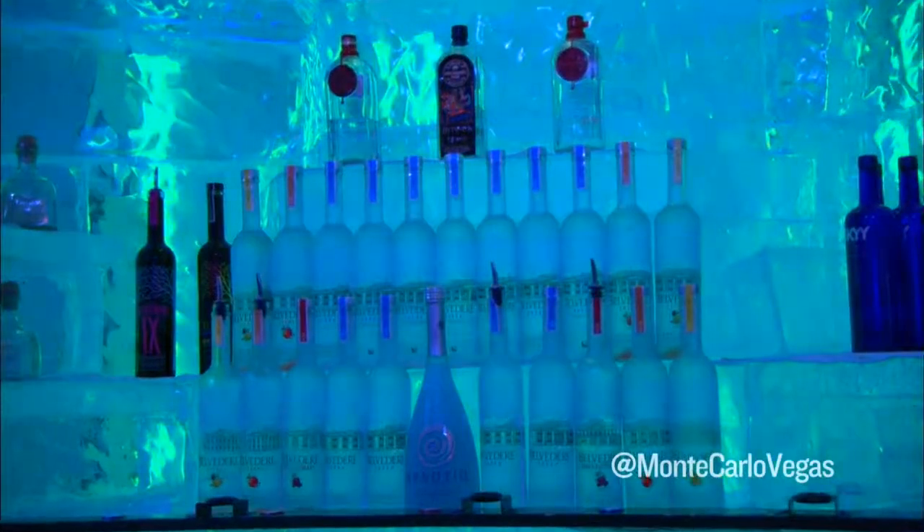Minus Five is 80 tons of ice that we've turned into a bar. The first thing people do is come into the bar and say, 'What drink would you recommend?' And I ask them if they'd like something sweet or something sour.